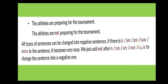If the sentence contains is, am, are, was, or were — these are helping verbs — it becomes very easy to make a negative sentence. We just add 'not' after is, am, are, was, or were to change the sentence into a negative sentence.